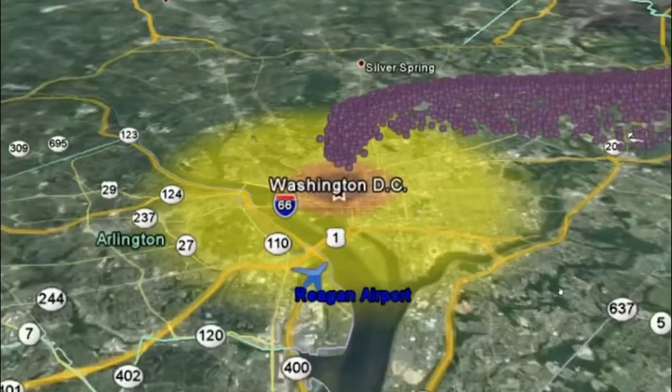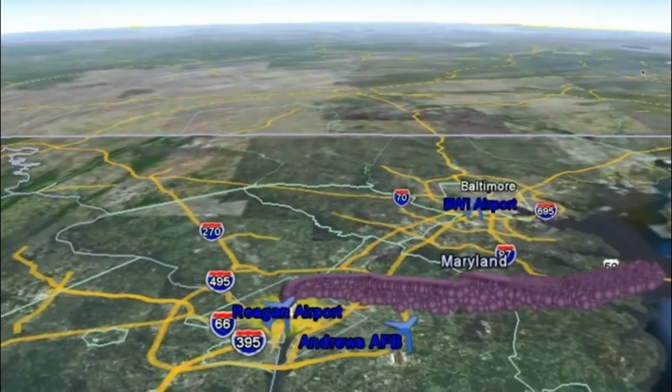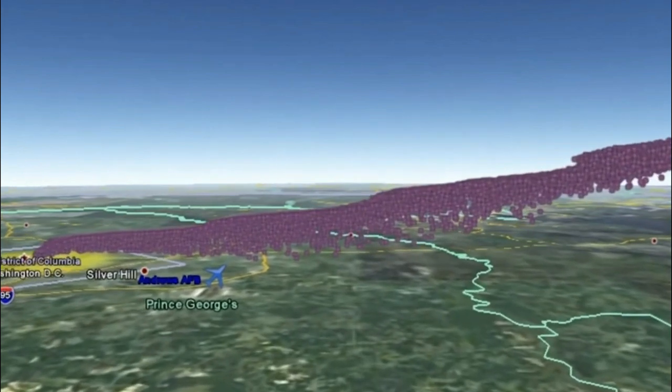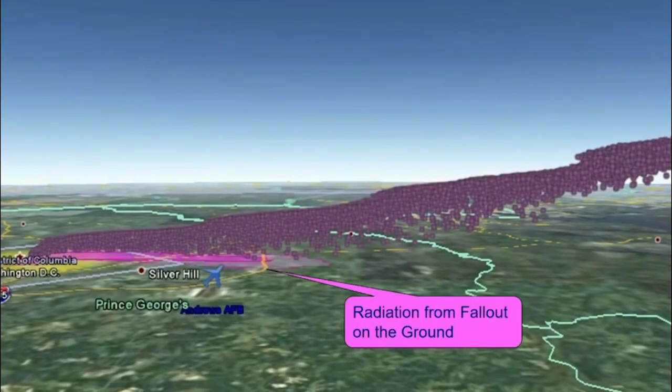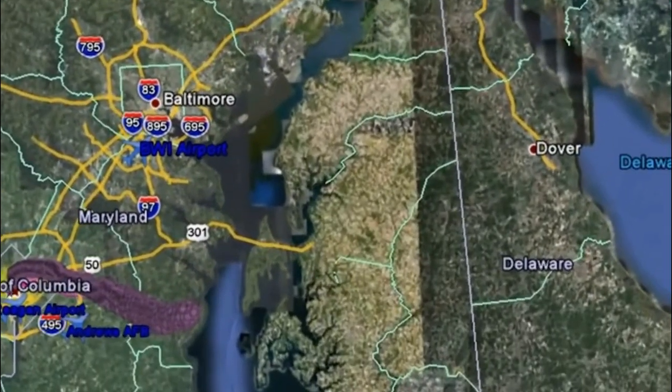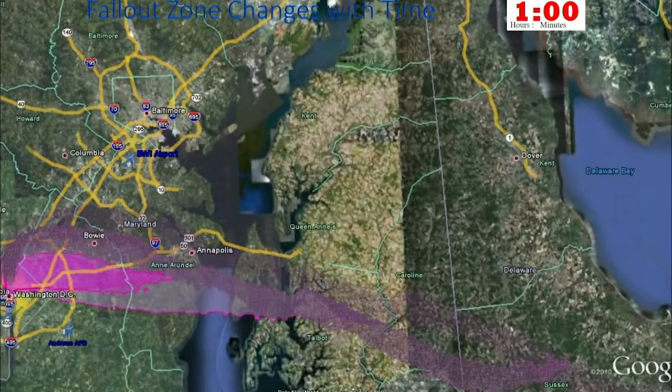For this scenario, he's also going to use actual real-world weather data. You can see those purple ping-pong balls — those represent what the cloud is doing. The color changes on the ground represent what happened after those fallout particles get back to the ground and the radiation levels that they give off. I'm going to show you what's happening over the first few hours of this event. You can see the clock in the upper right-hand corner.